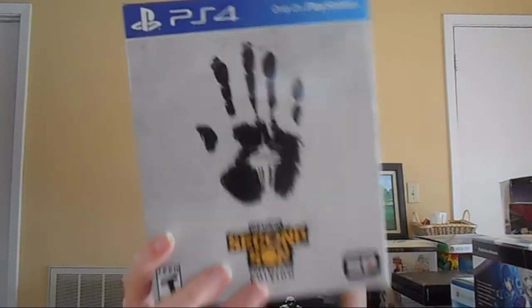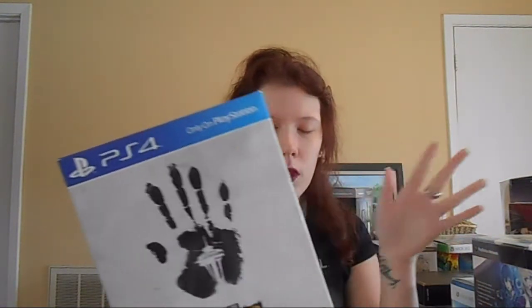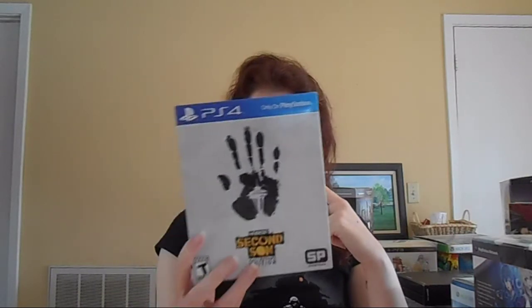Next up, one of my newer collector's editions — it's the Infamous Second Son Collector's Edition, which came with a steelbook, Delsin's beanie, a set of pins or buttons, some decals, and one badge. It also came with the Cole's Legacy DLC, which adds some missions to the game, and a couple of downloadable vests for Delsin to wear. It's my first collector's edition for the PS4.